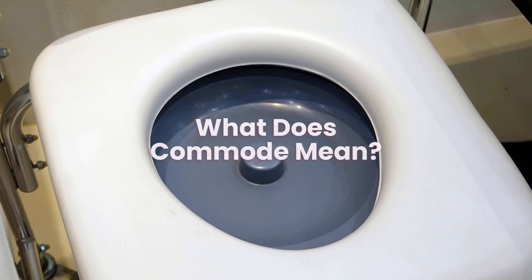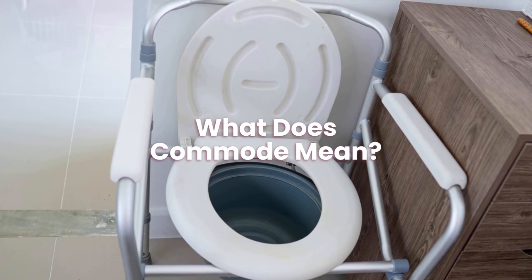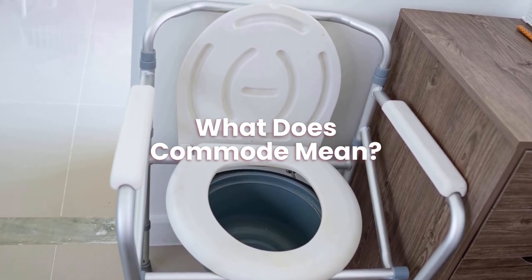What does commode mean? The Latin word 'commodus', meaning convenient or appropriate, is the source of the French term 'commode'.